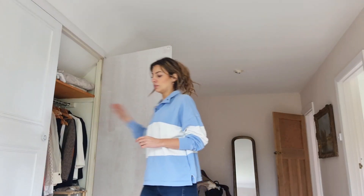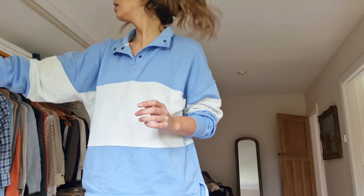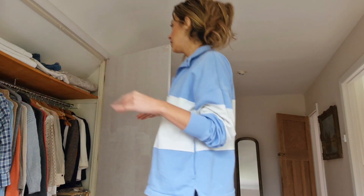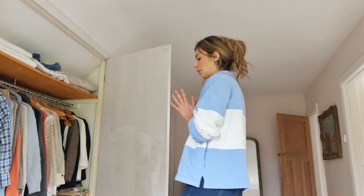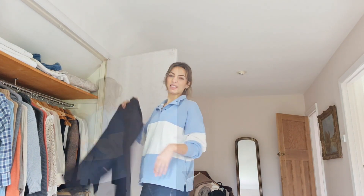The first part of doing this is always the worst because you just have to make a huge mountain of mess, which tends to feel a bit overwhelming, and then you can start to sort through it. This wardrobe currently has all my winter clothes, so I'm going to get each piece out and see if I want to keep it out for summer or if it can be packed away.